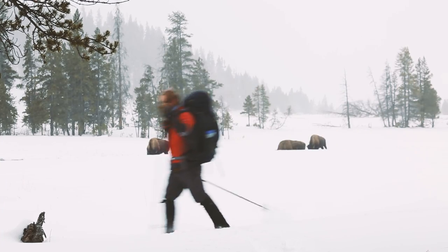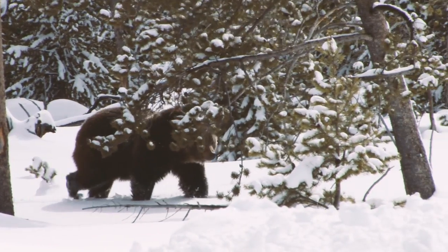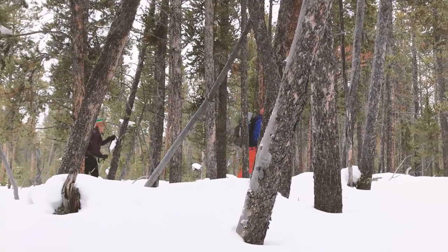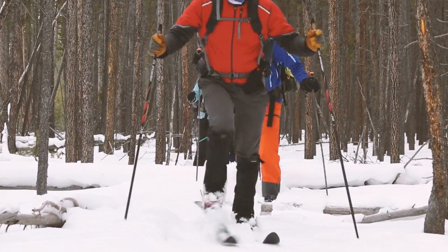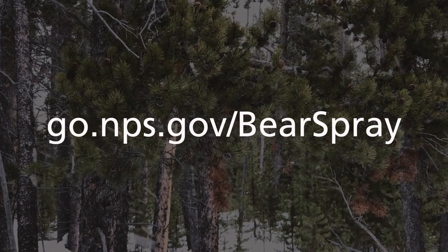Yellowstone offers great habitat for all sorts of animals, including both black and grizzly bears. Bears hibernate during the winter, but it's still possible to see them any month of the year, so the best practices for traveling in bear country still apply. Travel in groups, make noise, and carry bear spray. Ask a ranger or browse our website for more information.